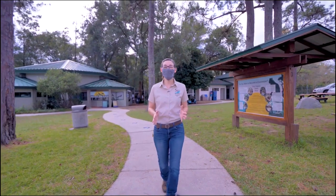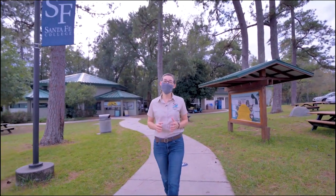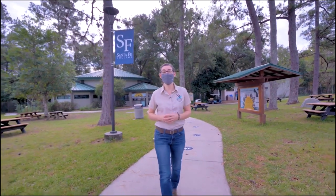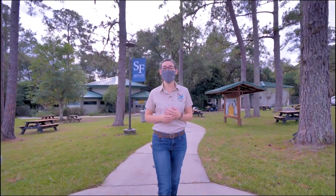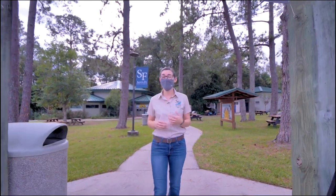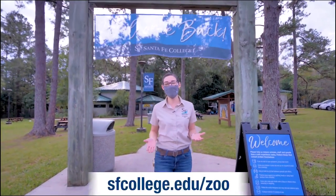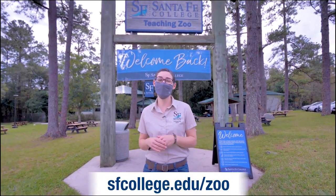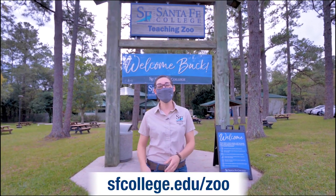Thank you so much for joining us on this adventure through our zoo and learning about the incredibly rewarding job of a zookeeper. Not only are they helping the animal ambassadors live their best lives here at the teaching zoo — they're inspiring others through education and making a difference for wild animals and places. You can learn more about how we're improving the future for wildlife by checking out our conservation initiatives on our website and following us on Facebook as we continue bringing the zoo to you. We hope to see you soon — stay safe and healthy.